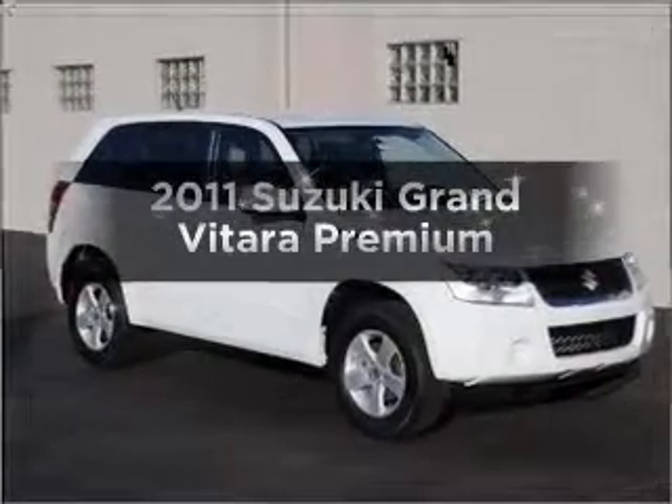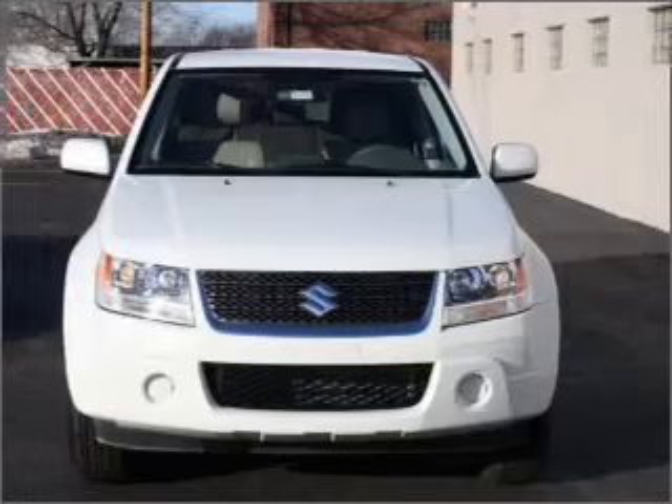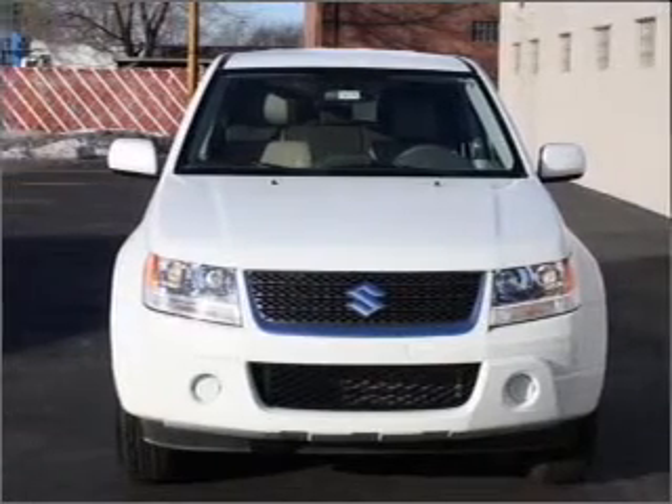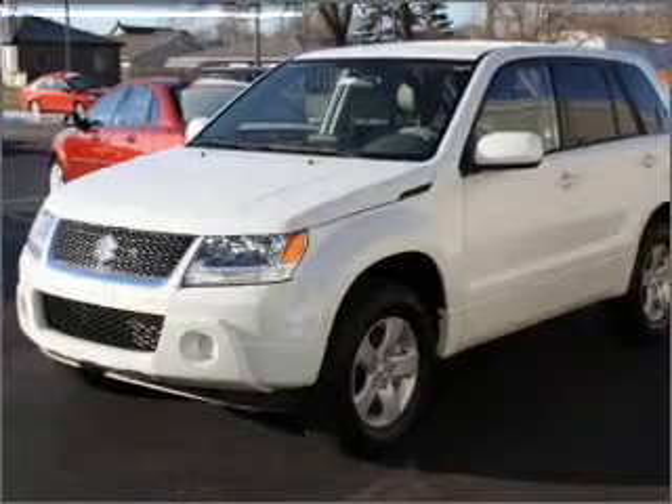Check out this 2011 Suzuki Grand Vitara. If you're looking for an automobile with great attributes, look no further. With an efficient four-cylinder engine connected to a smooth shifting automatic transmission.